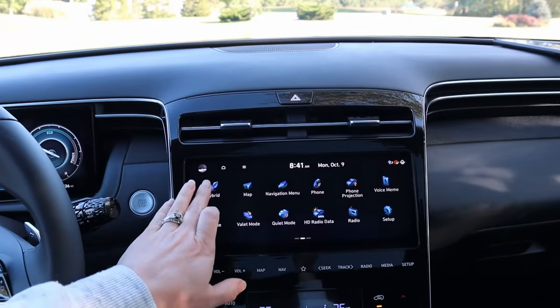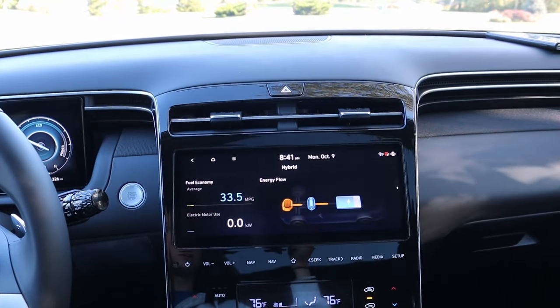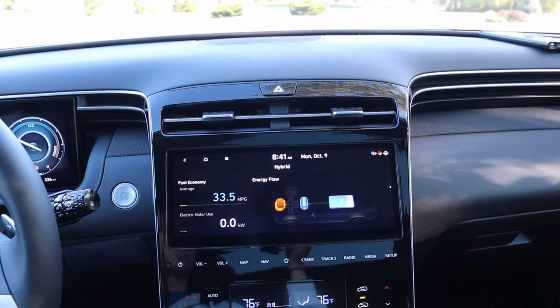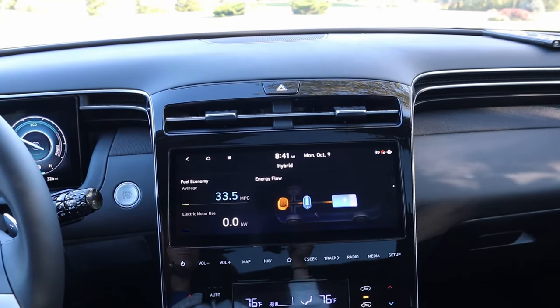On the navigation screen, just go to your hybrid setting and you'll have a similar diagram that also gives you information about your average fuel economy and electric motor usage. Now we're going to take it for a quick test drive to show you the dynamic displays of how neat these hybrid-only displays are.